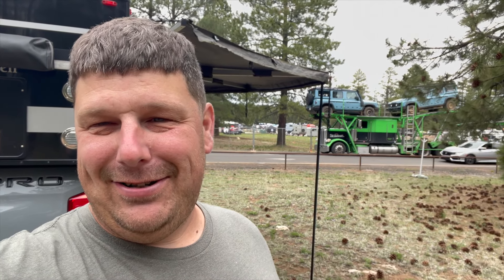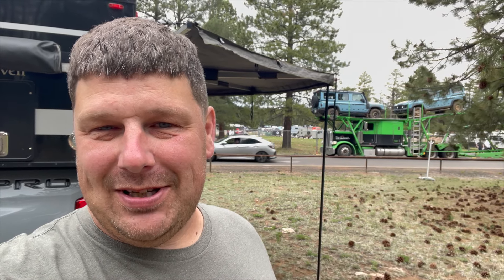We made it to Overland Expo West and we're setting up camp currently. As we're setting up, this noisy truck pulls in here unloading all the Grenadiers — I think these are all the demos because they're dirty and filthy, but it's got a whole truckload of them. We're camping with some friends this weekend here in Lavender Camp and we're pretty excited. We're going to finish getting camp set up and just chill for this evening, probably working on a little dinner later. We made it!